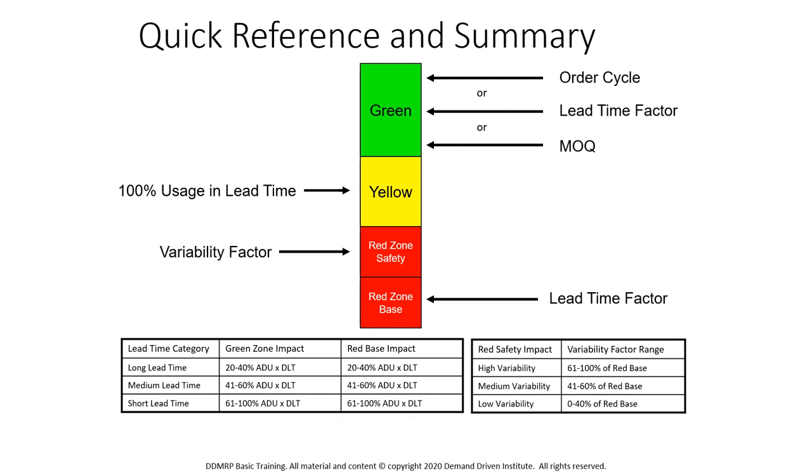So as a quick summary: the yellow zone is 100% of the lead time times the average daily usage. The green zone can be calculated either with an order cycle, lead time factor, or a minimum order quantity. The red zone is made up of two parts — the red zone base, which is based on the lead time factor, and the variability factor affects the red zone safety. We add the two together for the total red zone.